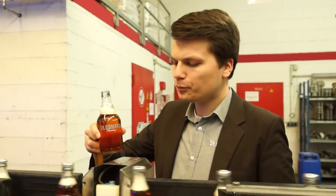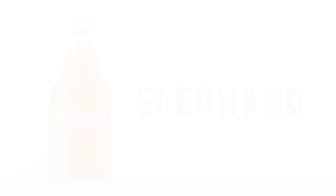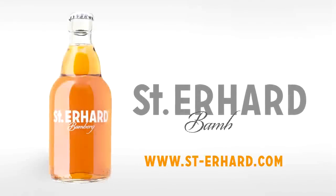Try it yourself and taste a bottle of St. Erhard beer now. Just visit www.st-erhard.com.